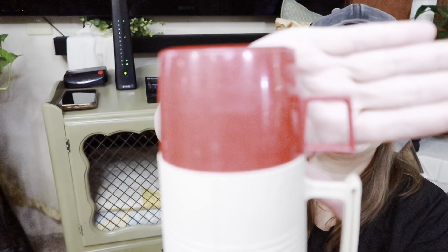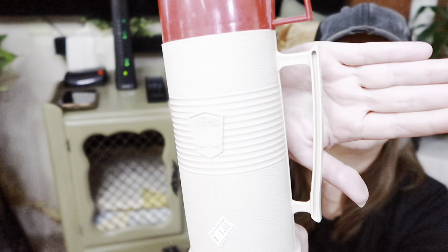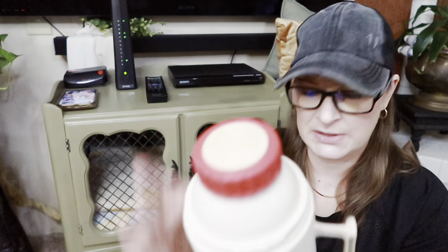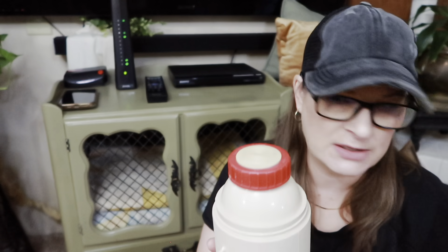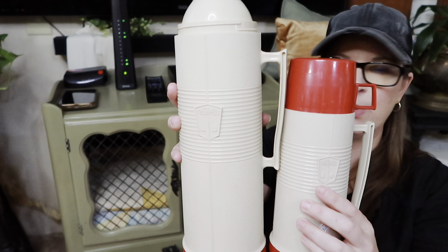Who remembers these thermoses I got for one dollar? There's the price tag still on it — one dollar — and this is actually a Thermos brand. I got the big one as well, also just a dollar. The only thing is the big one didn't come with a red lid like the small one, so I think I'll just stick some picks or something out of the top. I've never decorated with thermoses before but I'm excited to try to use those somewhere in my kitchen this year.